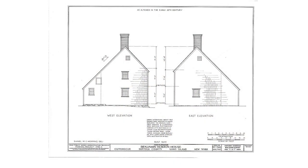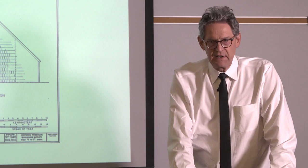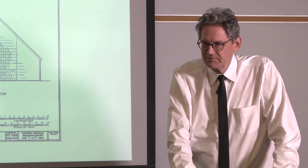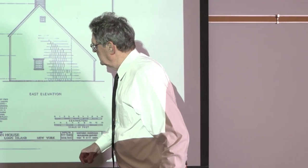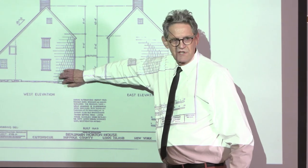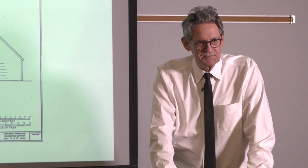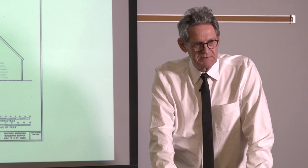Here you see the lean-to. This was probably added in the 1730s when Joseph Wickham Jr. inherited the house. He immediately knew from living there that there just wasn't enough room for the kitchen function. A lot of this lean-to gave the kitchen a buttery — which is where you keep the butts of cider and beer, small beer.